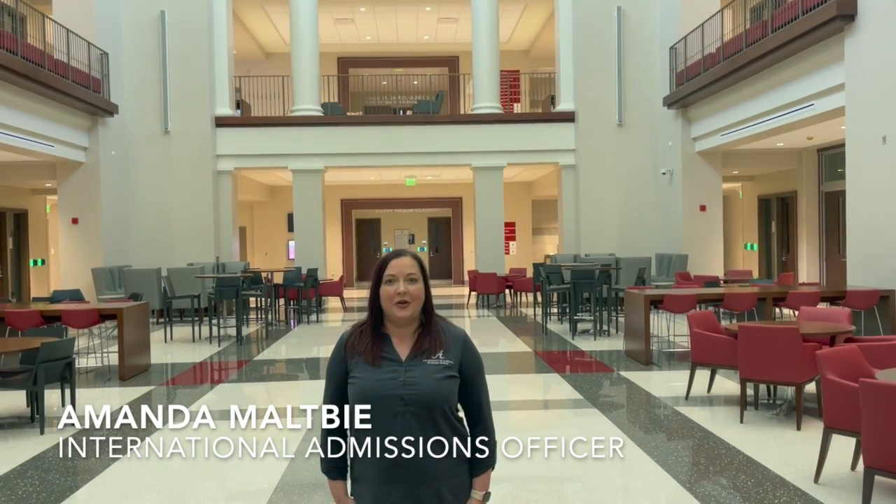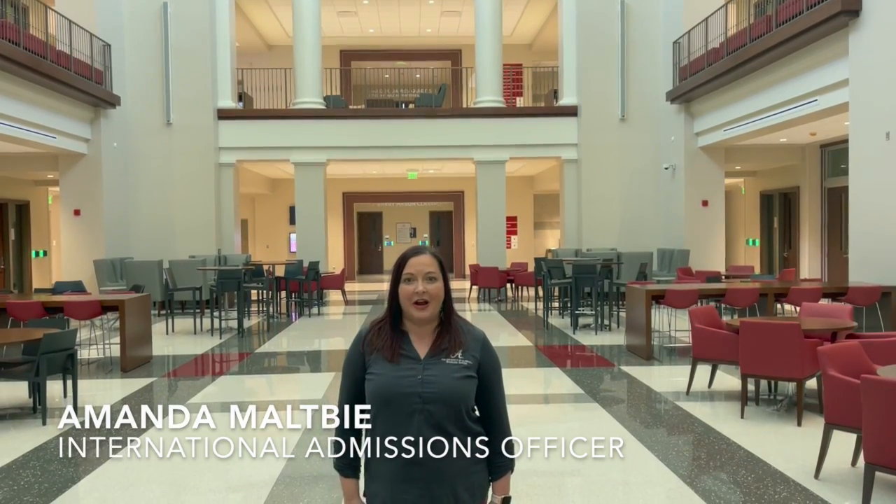At the University of Alabama, we are looking for the best and the brightest students to join us. As such, we have established admissions criteria for students to meet to be considered for unconditional admission to our programs. Those requirements include applicants must have a bachelor's degree or equivalency of such and a 3.0 GPA on a four-point scale.